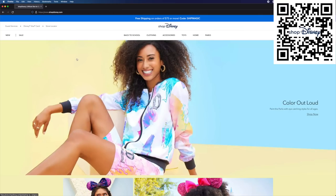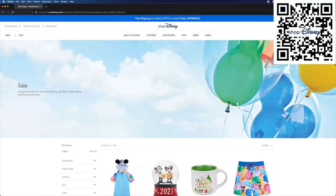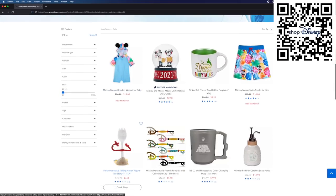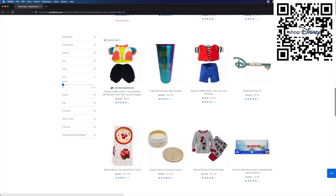You do not have to come to the Character Warehouse to score Disney deals. You can check out Shop Disney right now and find items under $15 all day long. They have free shipping over $75 if you use their coupon code — it's right at the top of the page. Lots of fantastic items on Shop Disney. But if you are here and shopping with us, get ready, because we're going to check out some Disney merchandise deals here at the Disney Character Warehouse.